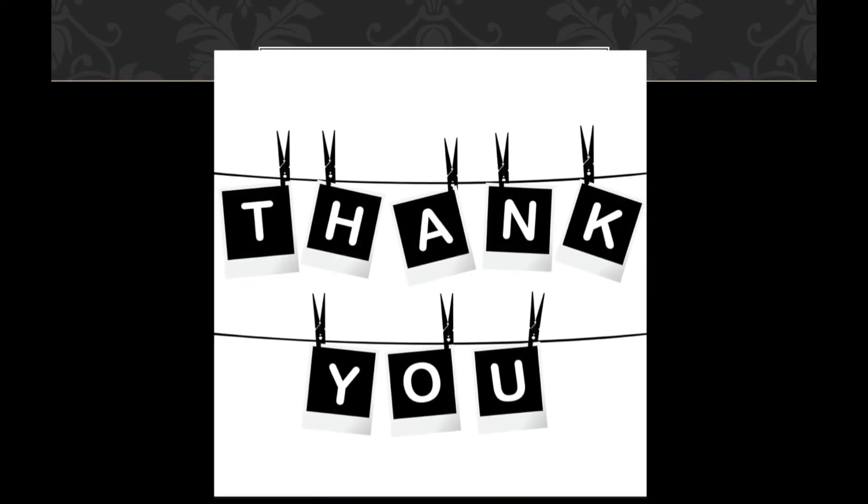This is the end of my case study. Thank you for your patience.